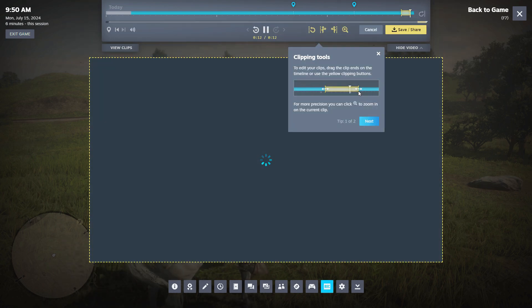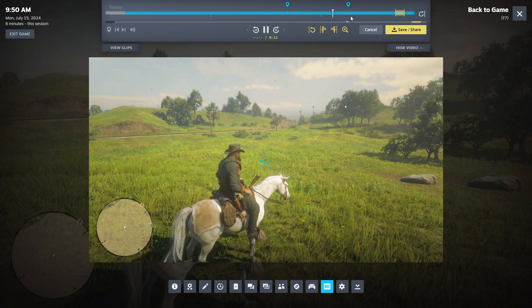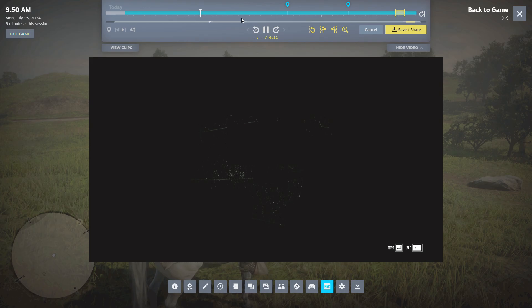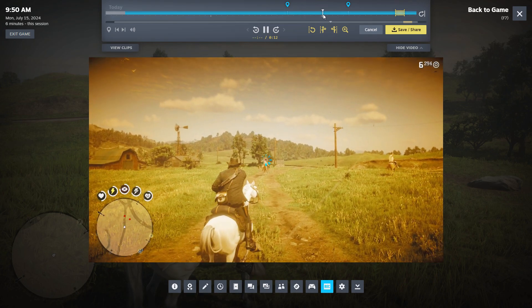Now I'm going to test these features out while recording some gameplay on Red Dead Redemption 2. Once you set it up and launch the game, it will start recording automatically. When you're in the game, you can open up the Steam overlay, which will show you the timeline on top along with all your timeline markers, and you can easily clip and share with your friends or export and save it to your hard drive.